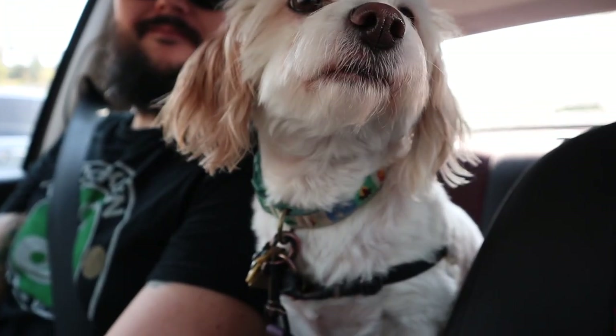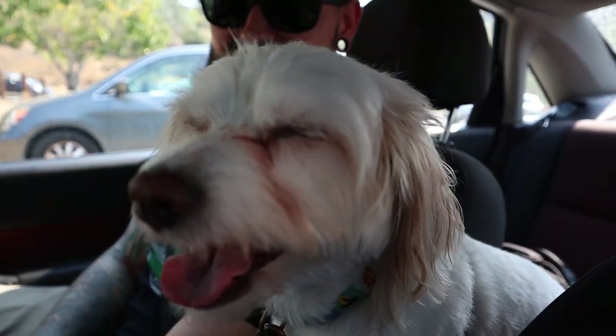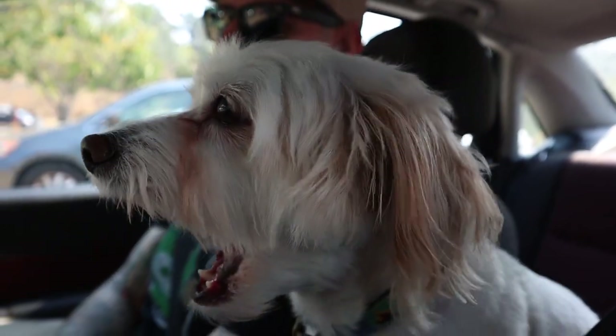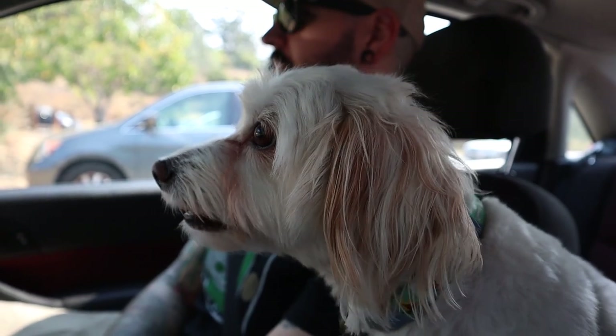Are you ready to go? Oh my god, I think she's ready to go. This 12-minute car ride was just too much — too exciting. Too much excitement here.